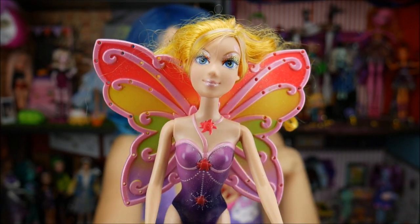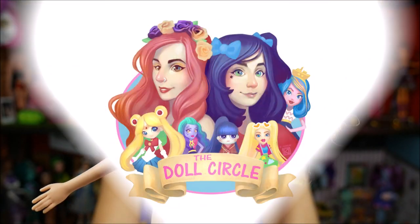Who is this? Do you guys know? She's pretty. Hey everybody, it's the Doll Circle.